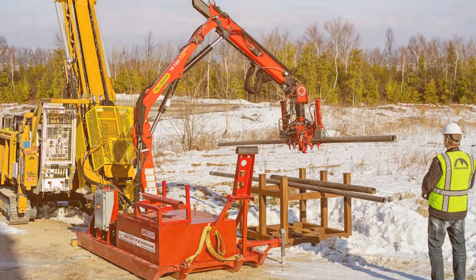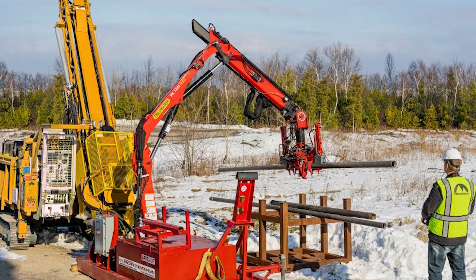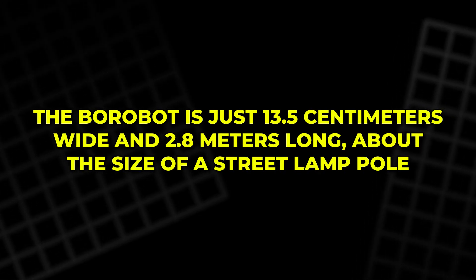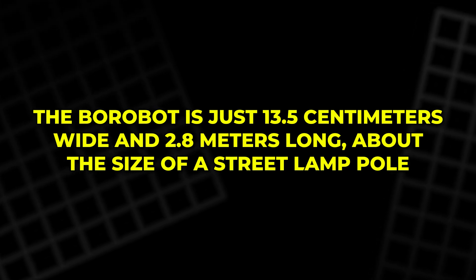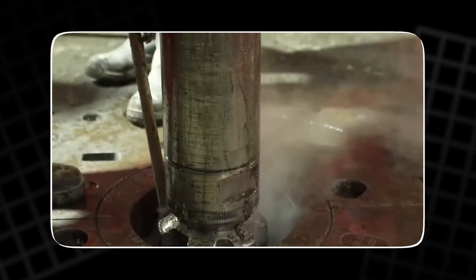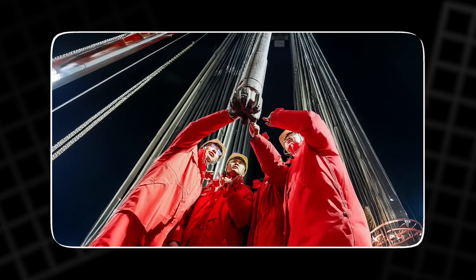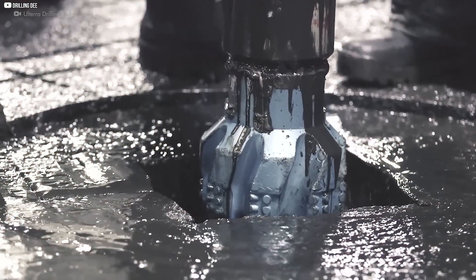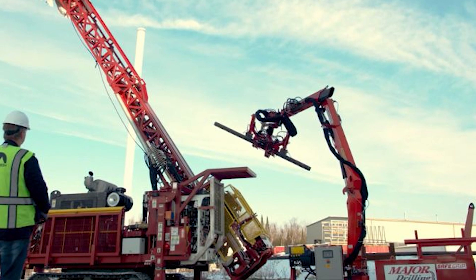Anatomy of the Borobot. At first glance it doesn't look like much — just a long, narrow cylinder. But inside that shell is one of the most ambitious geothermal systems ever built. The Borobot is just 13.5 centimeters wide and 2.8 meters long, about the size of a street lamp pole. This tiny machine holds four critical systems: drilling, flushing, movement, and structural support. The drilling head features a compact gearbox paired with two miniature motors — one drives rotation, the other delivers hammering force. It's like a tiny impact driver, smashing and twisting through soil and rock with every pulse. Where traditional rigs rely on sheer weight and torque, Grabowski relies on rhythm and precision.